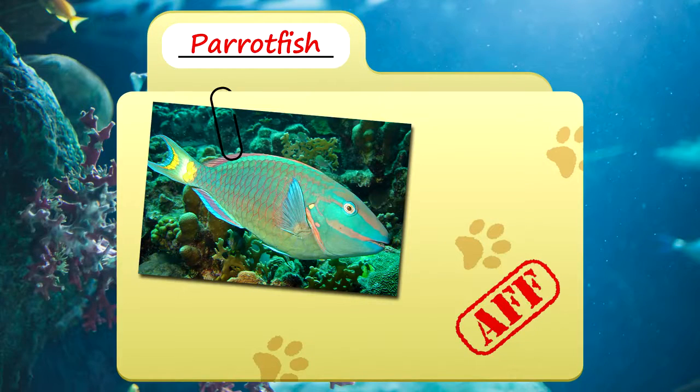Today on Animal Fact Files, we're going to be looking at the parrotfish. If you like learning facts about animals, then subscribe to this channel so you can stay up to date on all the new content.